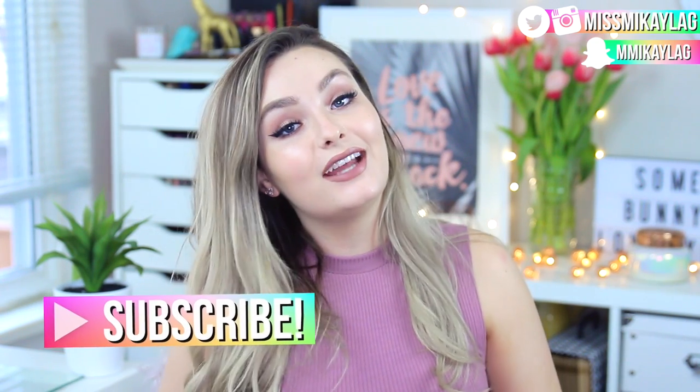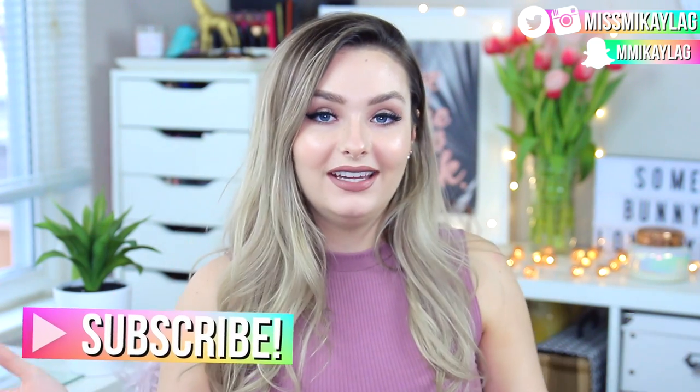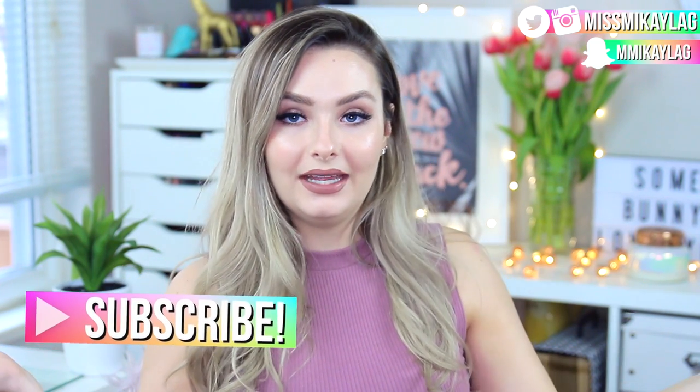Today's video is going to be my 'What You Need to Try for Spring' video. I did one of these for winter as well as fall, so I'll have them linked down below. I wanted to share some of my recent discoveries — what I've been using, what I've been loving, and what's worth your money. I hope you guys enjoy it, and don't forget to subscribe if you're new.